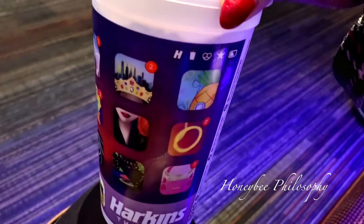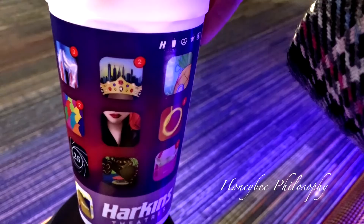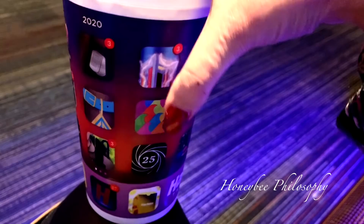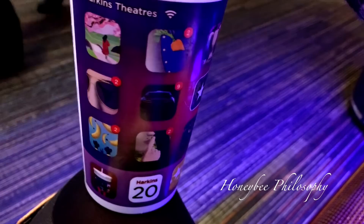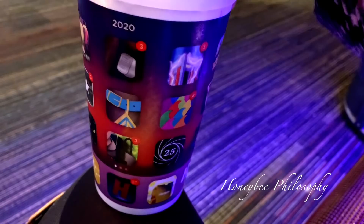These are the new Harkin's loyalty cups for the year. Can you guess all of the movies on here? That's obviously Mulan, and there's definitely Spongebob. I think there's... is that supposed to be Jaws? I just wanted to show you guys — it's interesting because they look like little apps. They're supposed to be about the movies. By the way, it's now a $2 refill instead of a $1.50 refill. They keep raising it 50 cents every year — kind of annoying.